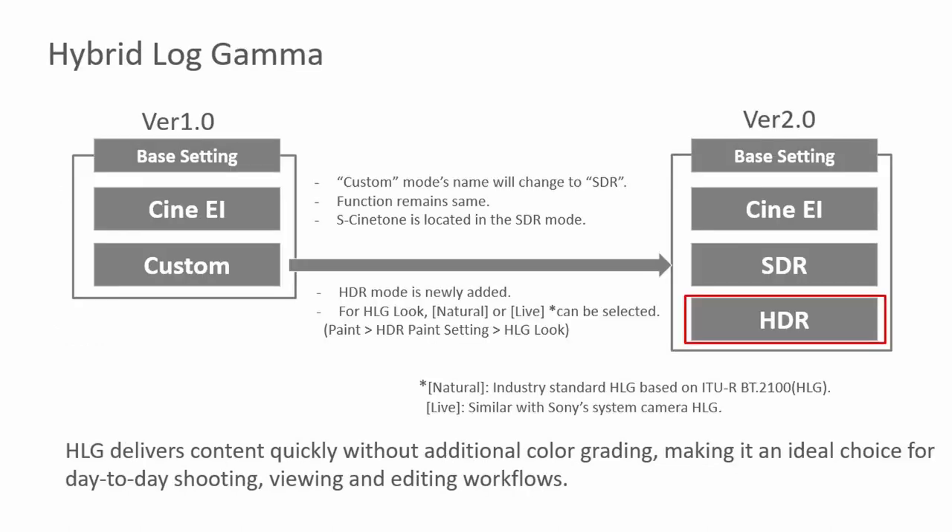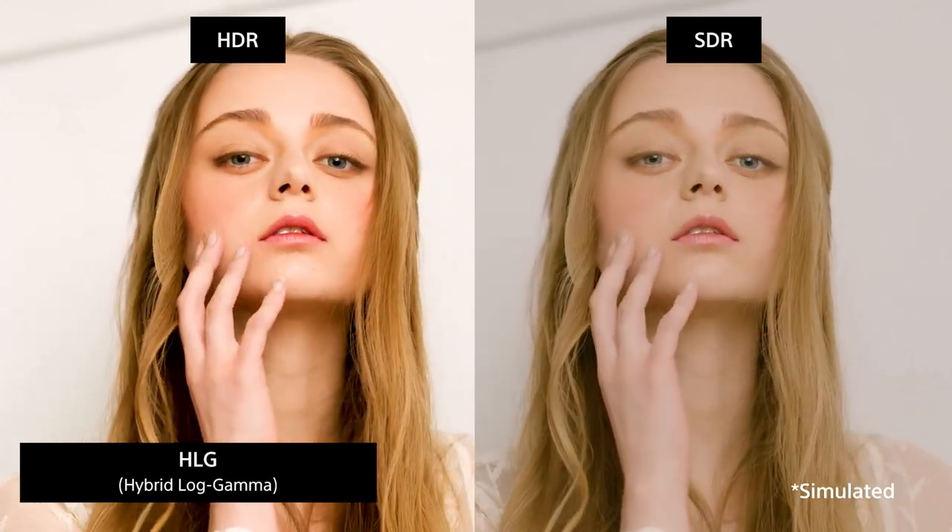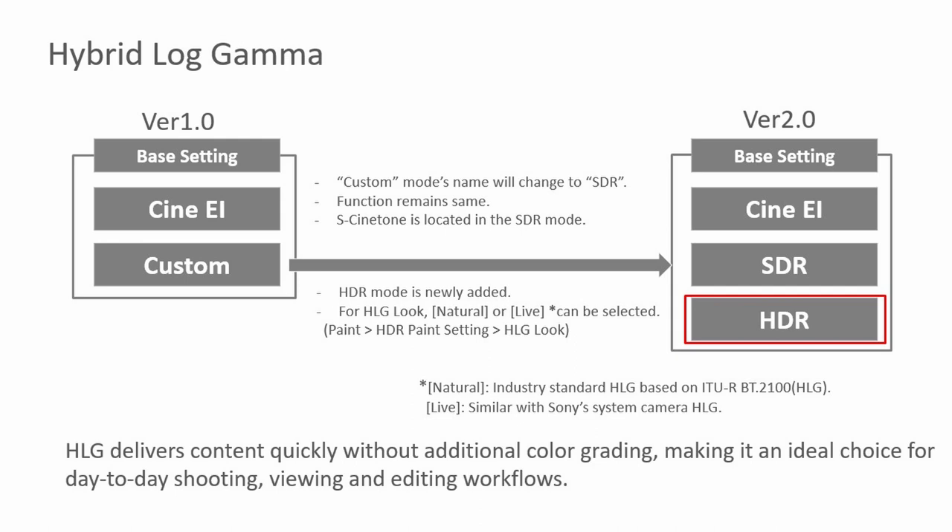What we did remove from the menu — which a lot of users really didn't get and didn't understand why we called it 'custom' — is that word. Now it's going to be called either SDR or HDR. Custom was basically Rec. 709; you can add the S-Cinetone look for SDR mode. HDR will use hybrid log gamma, or HLG, with two separate looks: 'natural' or 'live' — 'live' would be similar to system cameras used in broadcast who also use HLG, so you can easily match with those cameras. HLG gives flexibility in post without having to go through color grading, and it looks nice on both SDR and HDR TVs.